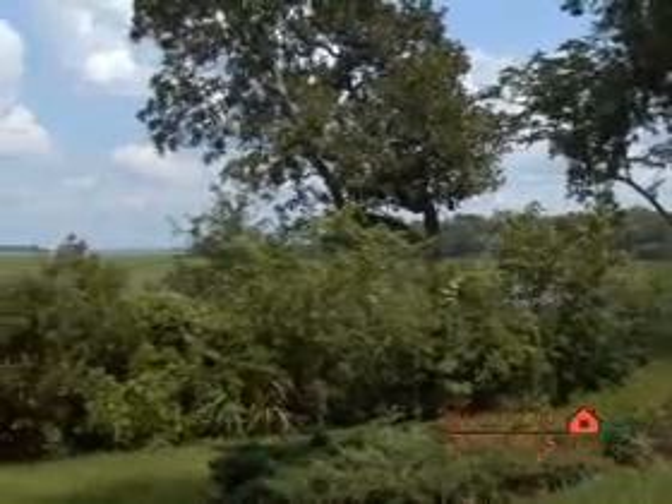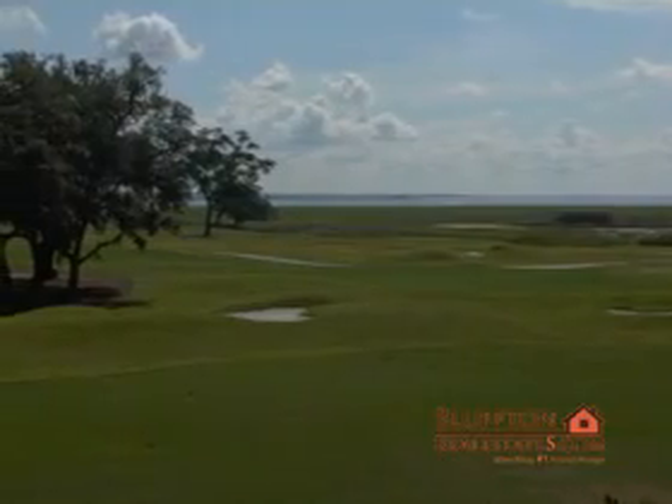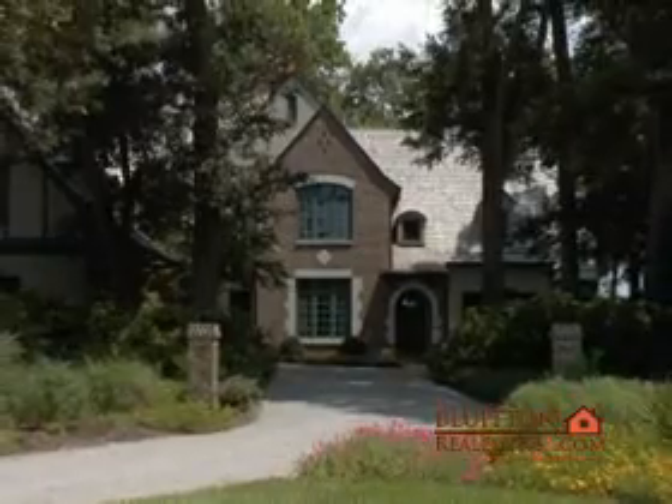Deep water land, expansive lakes, and breathtaking saltwater marshes with sweeping low country vistas are all for the enjoyment of the discriminating Colleton River homeowner.